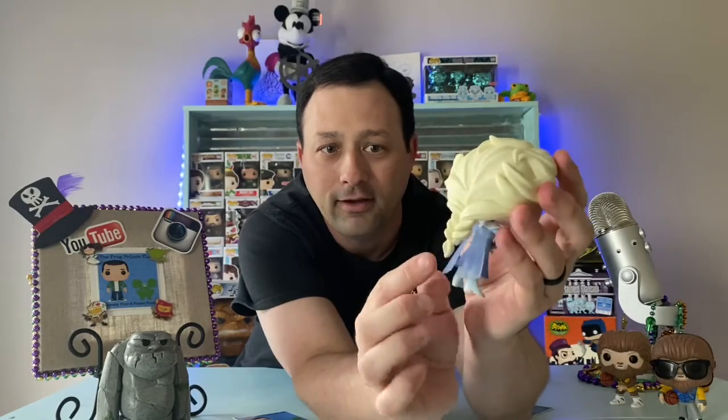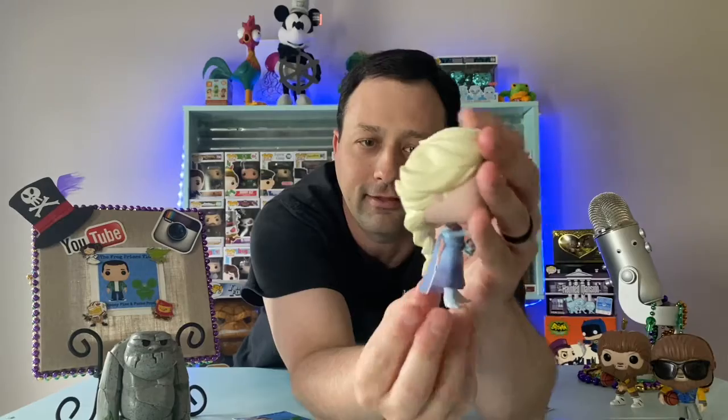A lot of detail to her hair, and then the translucent dress — look at the detail on her dress, that's a great job. This is gonna be displayed out of case for me. I'm not planning on getting the whole Frozen 2 collection, but I thought this was perfect for our Wrecked Wednesday and our first episode.